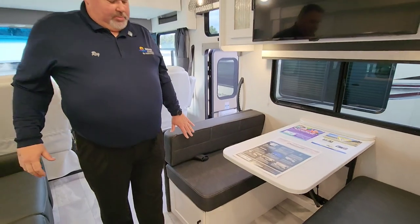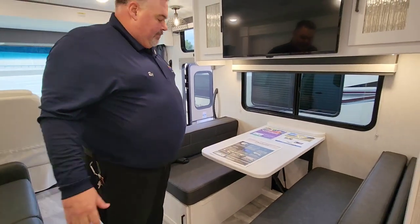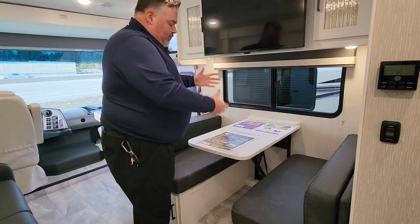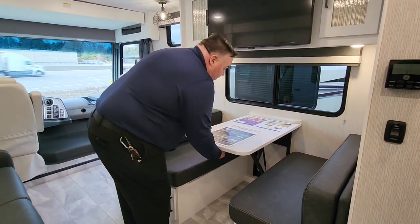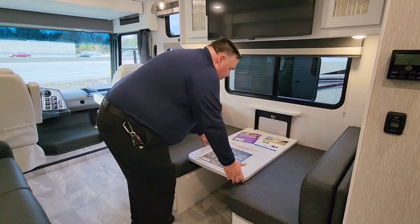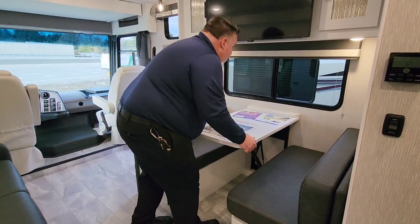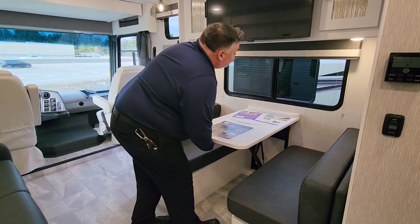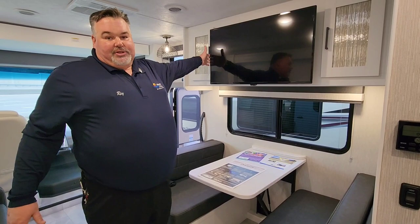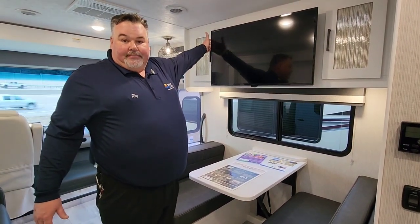All of our Coachman Motorhomes come with the Dream Dinette. Instead of having to move parts around and unhook poles, we simply swing a lever and the table drops down to convert it to a bed. All of our 2023 models also come with a smart TV.